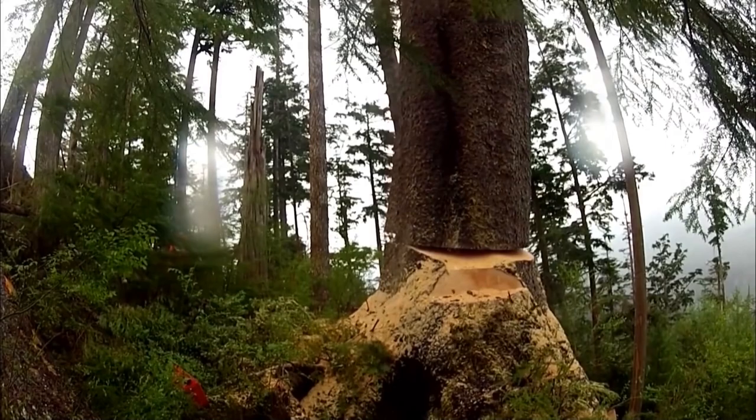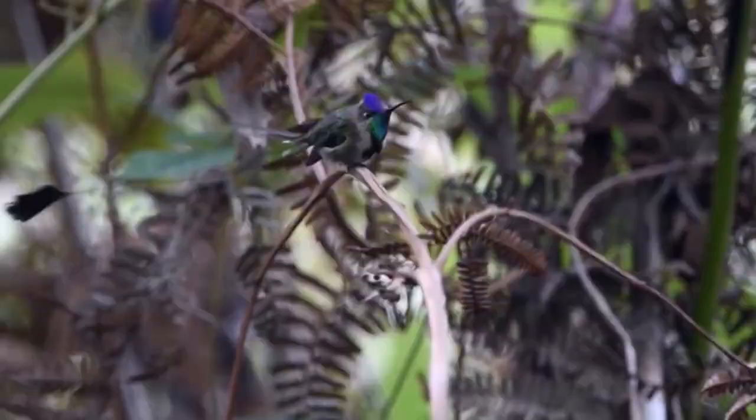Because of active deforestation, the small population of these birds is on the verge of extinction and is included in the Red Book. Today their number is about 1,000 individuals.